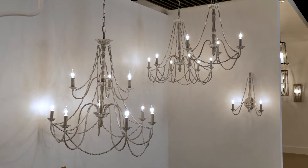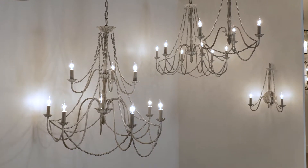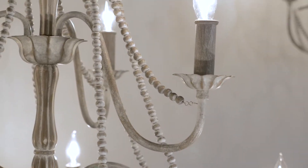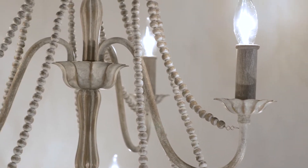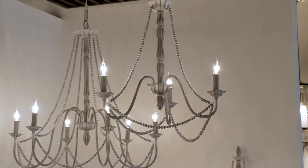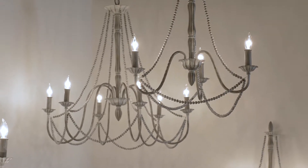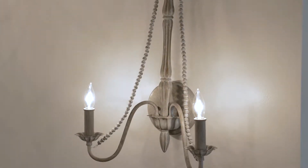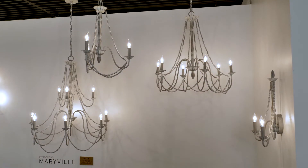Traditional with soft feminine features, the Maryville from Feiss exudes time-worn French country style. Maryville's defining features include floral inspired bobesches, turning details on the center column, delicate wood bead strands, and a weathered wash gray finish. This collection, which includes a 9-light, 6-light, and 3-light chandeliers, plus a 2-light wall sconce, is also damp rated for bathrooms and covered outdoor spaces.